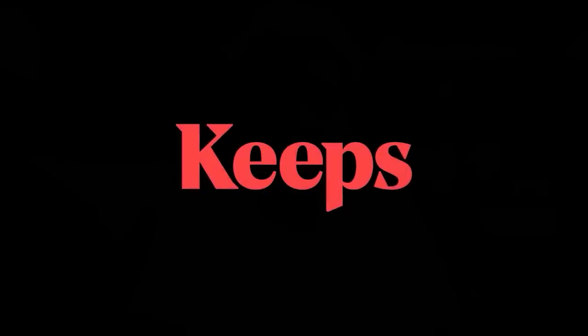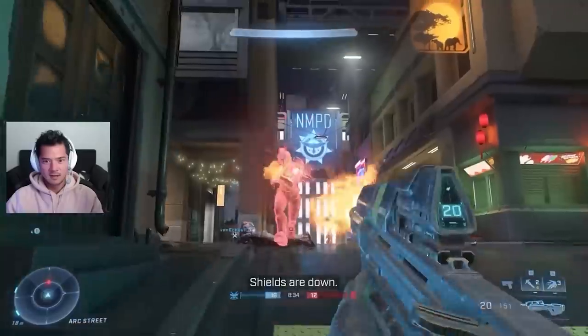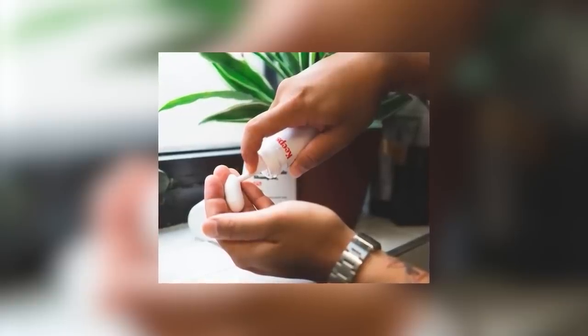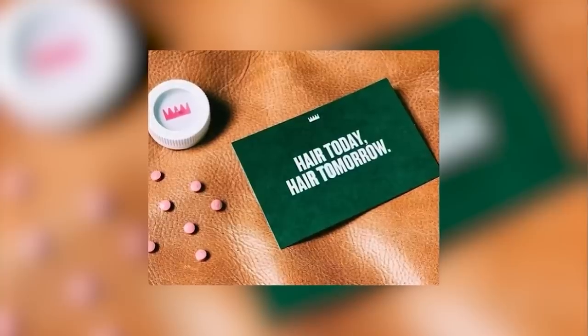Before we continue, a special thanks to Keeps for sponsoring today's video. Keeps continues to be the leading name in hair loss prevention for men because it offers the most effective solution for retaining as much of your hair as possible. Just ask the millions of guys Keeps has already saved from going bald. I also really like the way Keeps does business — I can meet with a doctor online for utmost discretion and have products sent to my doorstep every three months so I never have to stop playing Halo Infinite. Currently, there are only two FDA-approved hair loss products on the market, and Keeps offers generic versions of both, making them safe, effective, and affordable.